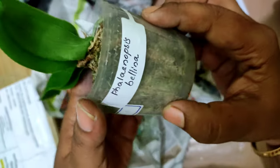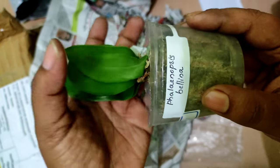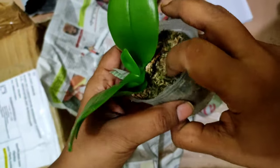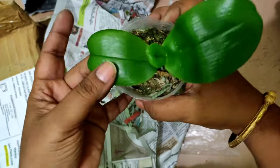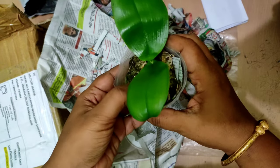The name is written on the tag — it is Phalaenopsis bellina, which is a species with very scented blooms. The media is quite dry and I need to water it, which is understandable because it has traveled almost seven days to reach me.